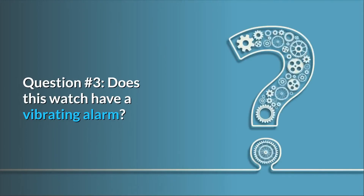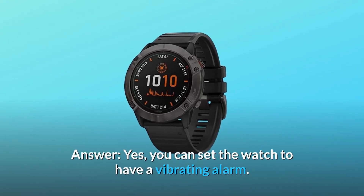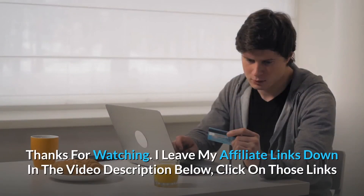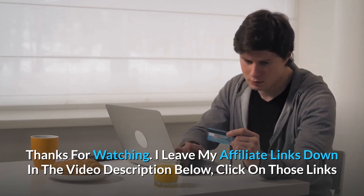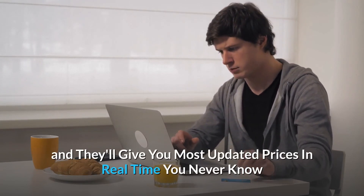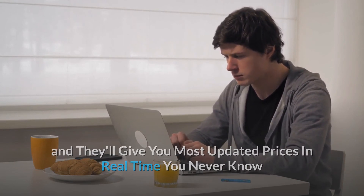Question 3: Does this watch have a vibrating alarm? Answer: Yes, you can set the watch to have a vibrating alarm. Thanks for watching. I leave my affiliate links down in the video description below — click on those links for the most updated prices in real time; you never know when these things might go on sale.